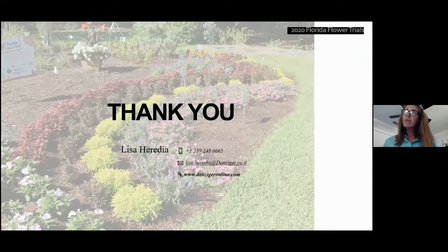That's all I have. I'm looking forward to seeing how everything finishes out in the gardens, and I will talk to you guys in May.